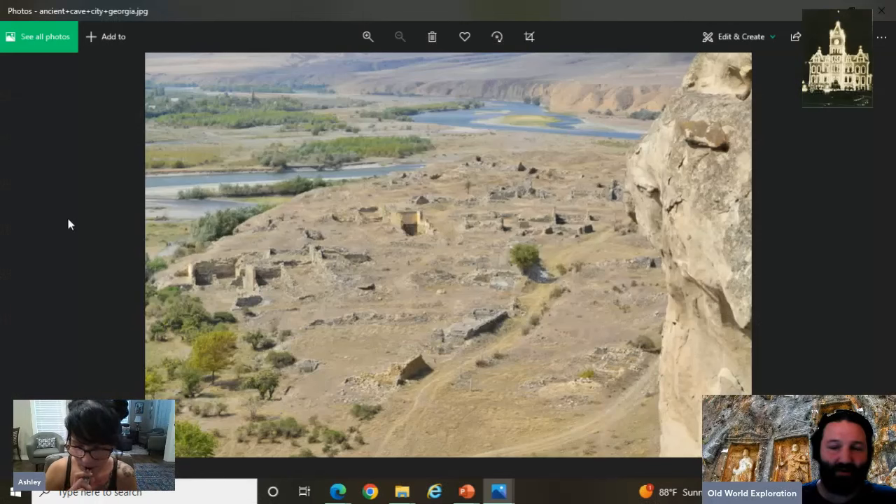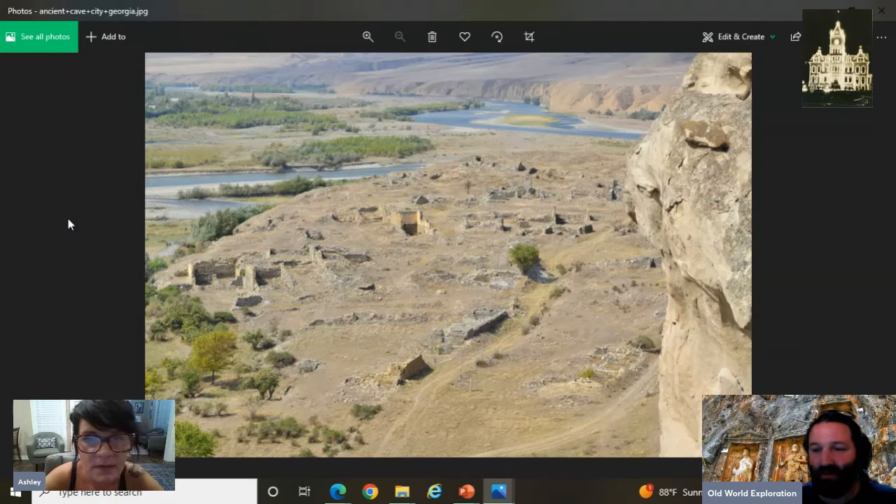Welcome back, old world explorers. Ashley from Freya's here joining me again with a file as we peek into the remains of the old world and the post-cataclysm existence we find ourselves in today. Thanks for joining me again, Ashley. Yeah, thanks for having me.